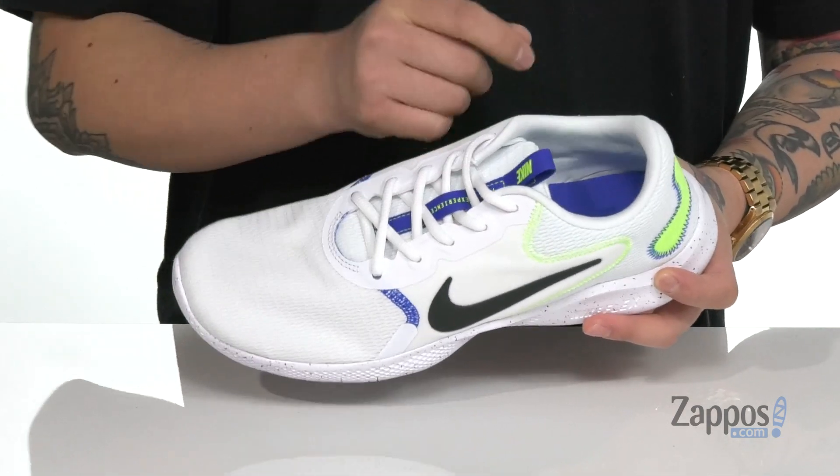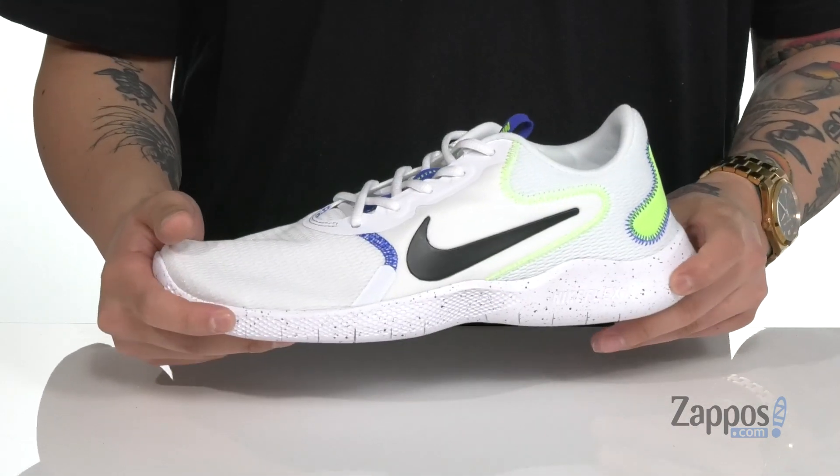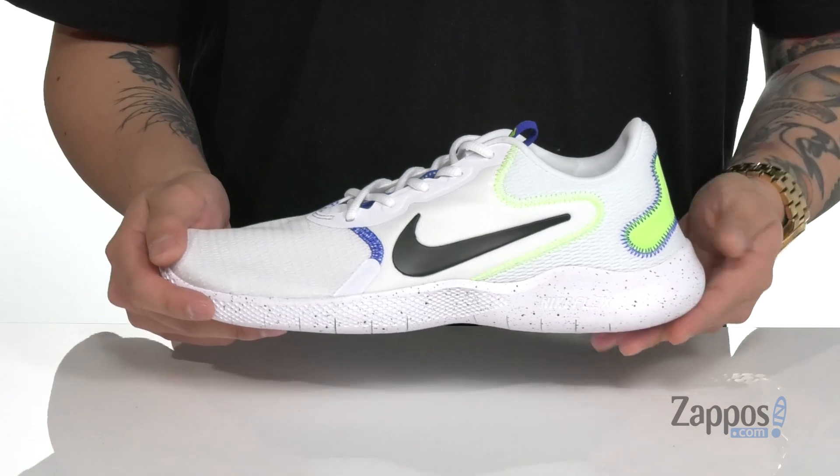So you can throw this on with ease. A soft fabric lining and a cushioned footbed help absorb shock, which works great with the thick Phylon cushioning on the midsole, which is also very lightweight.